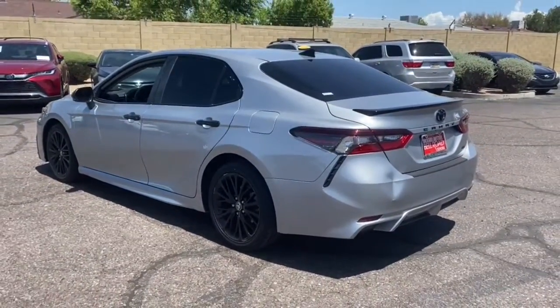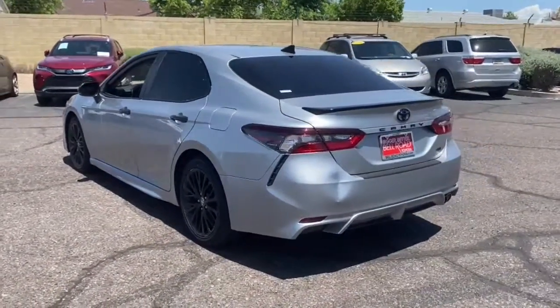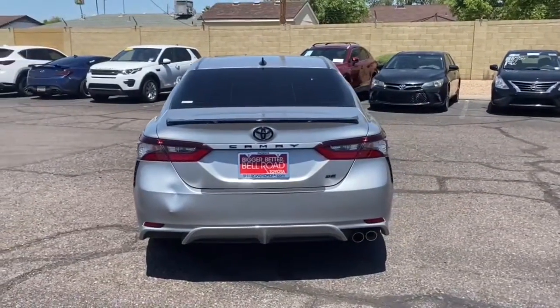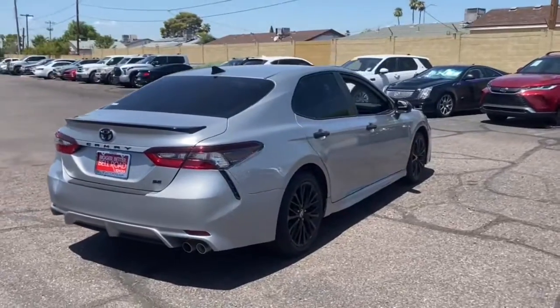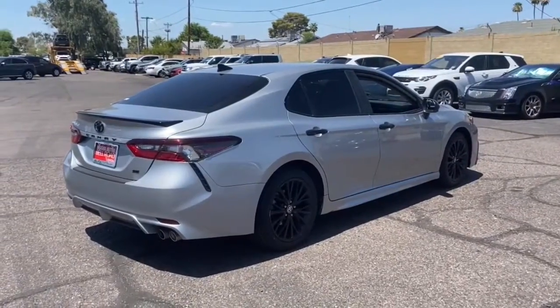At the end of the day, it should be about what your car can do for you, not the other way around. This elegant and efficient Toyota Camry puts you and your passengers at the center. The following are some of this vehicle's highlighted options.